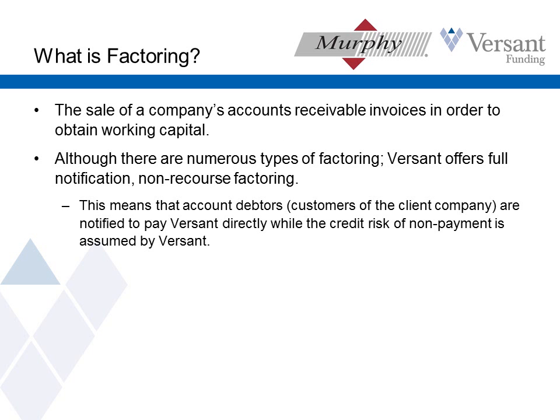So what is factoring? In its simplest terms, factoring is the sale of a company's accounts receivable in order to obtain working capital. We are not making loans to companies — we are buying assets from companies, essentially converting an asset that's receivable into cash.